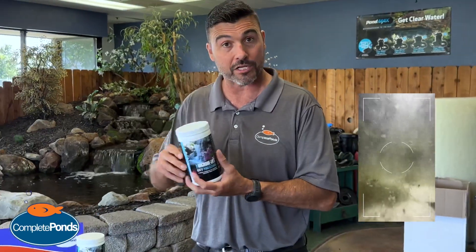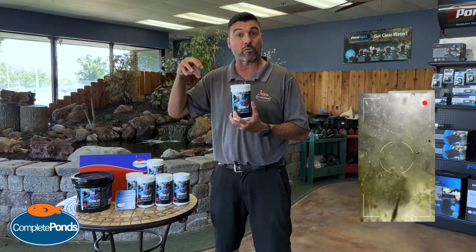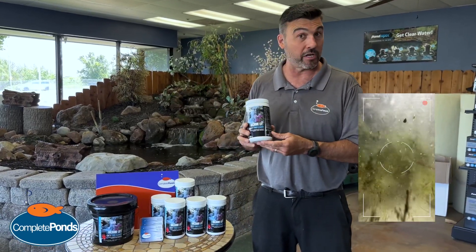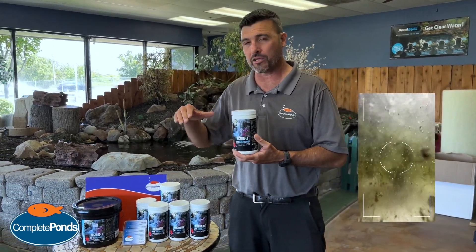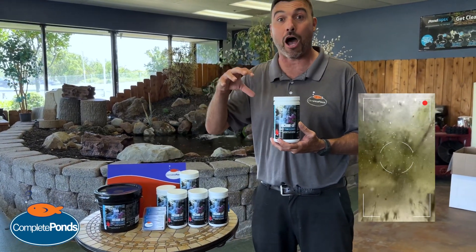Literally, you pour it on the rocks, like in your waterfall or stream, and it lifts the algae right off the rocks. A lot of people are using it in their ponds — when they pour it in their ponds, mostly in the shallow areas. But again, that algae on the rocks comes right off.